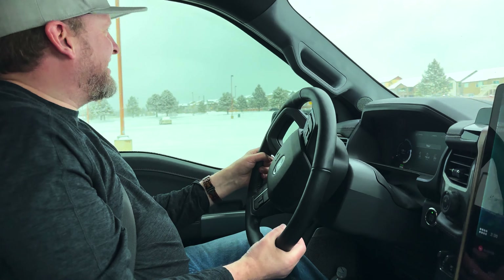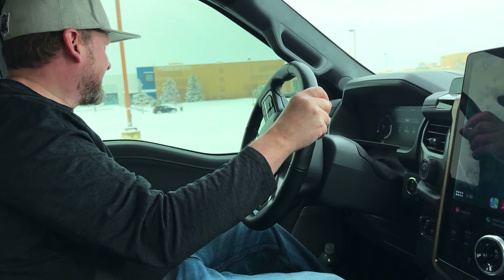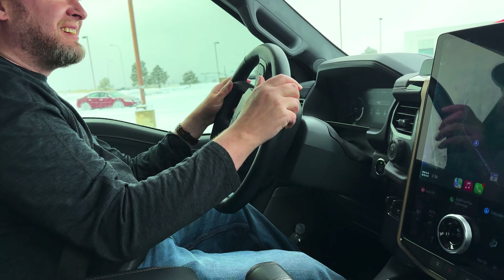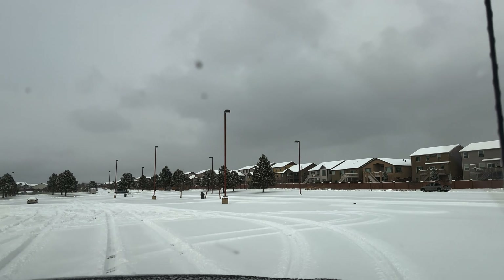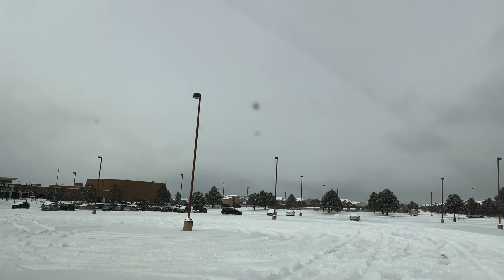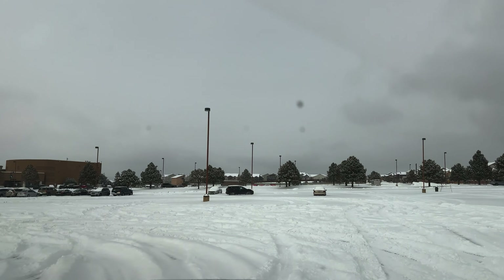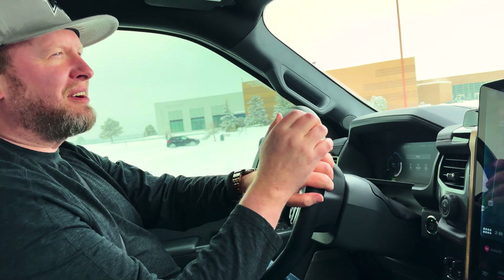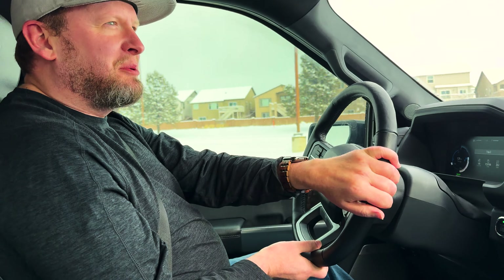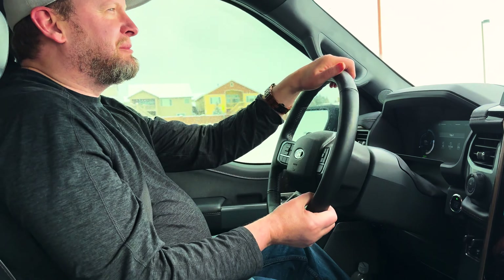This is awesome! Man, this thing just drives great. It slid a little bit, but I think that just depends on how you're doing it — it just grabs right back.